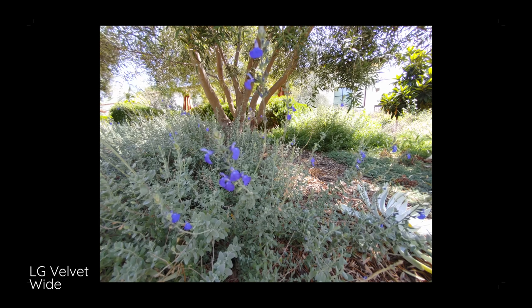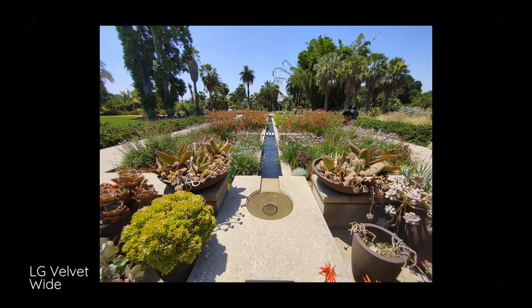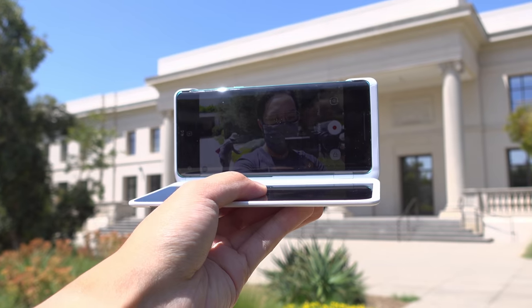Quick reminder for what cameras we're working with here: we have a 48 megapixel main sensor, an 8 megapixel ultra-wide, and a 5 megapixel depth sensor on the rear. On the flip side, the front-facing camera is a 16 megapixel selfie shooter.